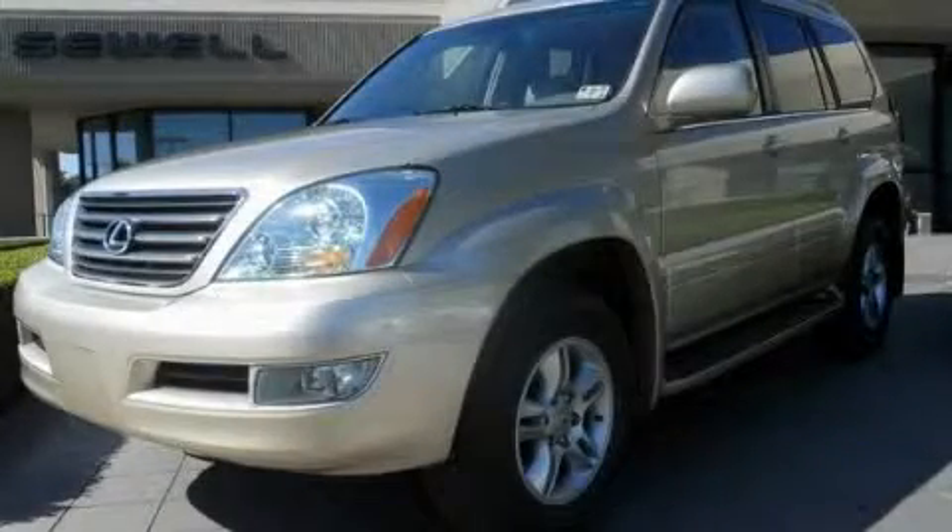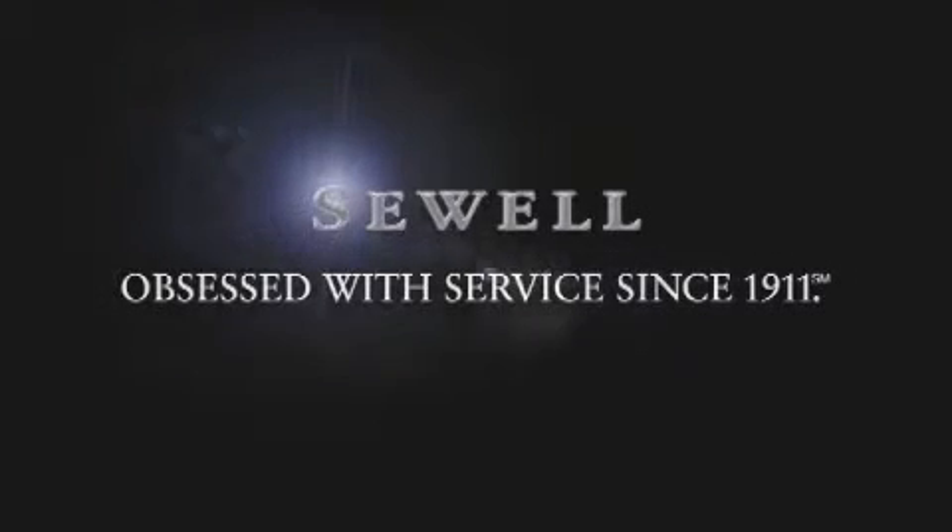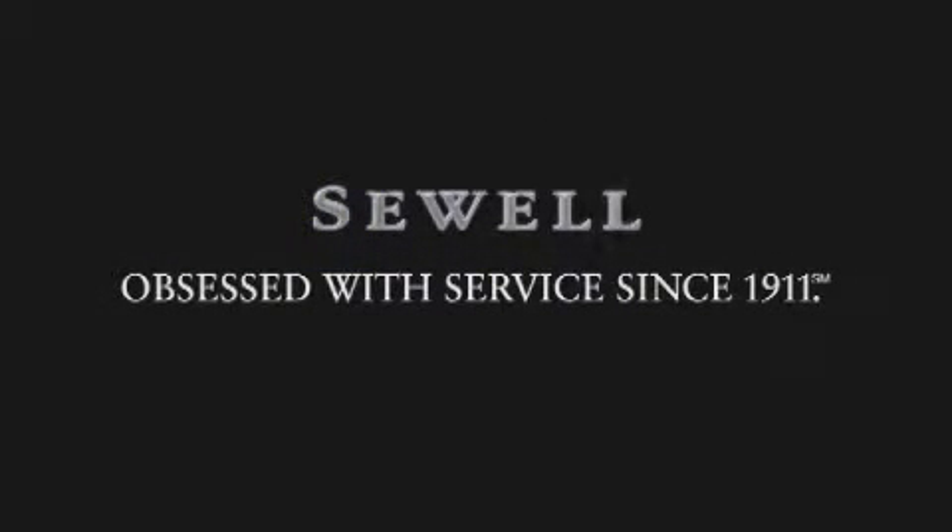Stop by today and test drive this automobile for yourself. Now that you've seen the car of your dreams, come see the dealer of your dreams — Sewell. Service, sales, and efficiency so obsessive, you'll want to pinch yourself.